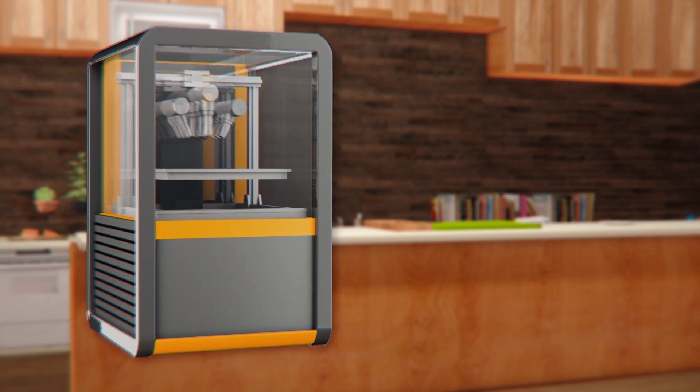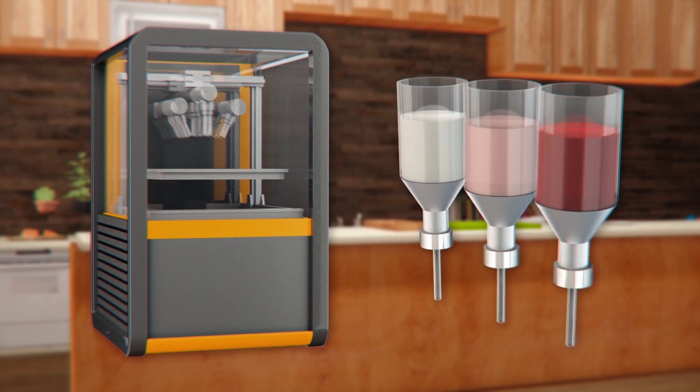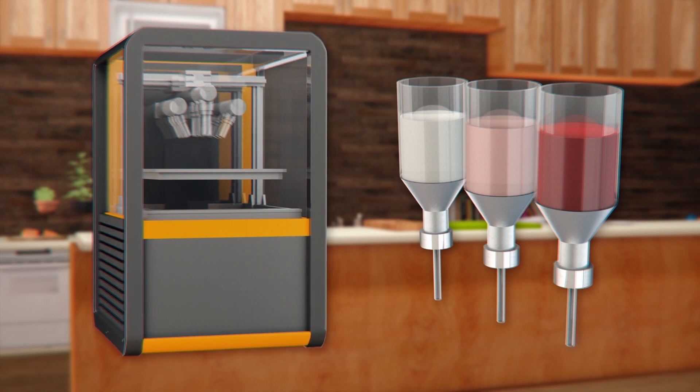Instead of printing a single minced meat, the company's 3D food printer uses separate formulations for the fat, muscle, and blood to mimic the flavor, texture, and appearance of real steak.